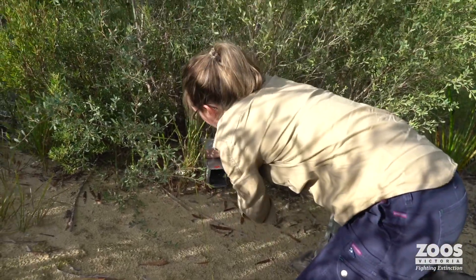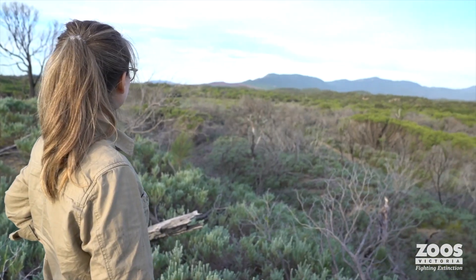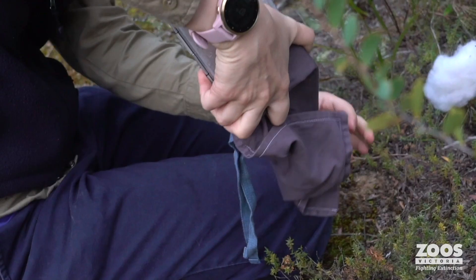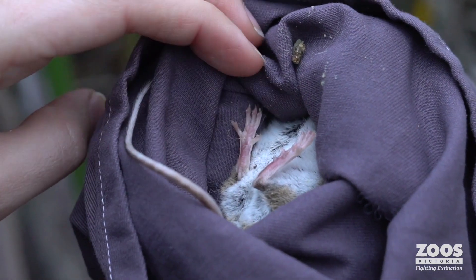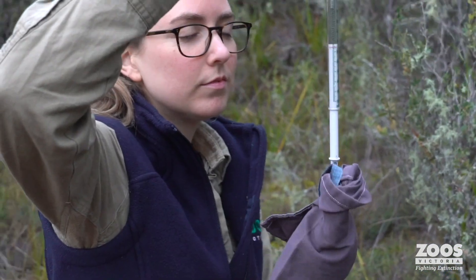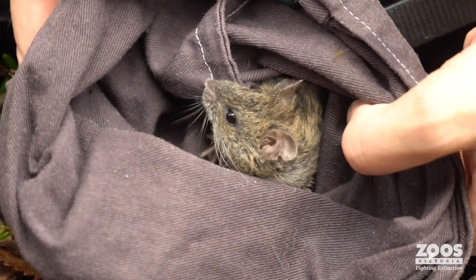I've been coming here to study the mice for the last eight years and during that time I've learnt that the population is declining quite significantly and they're also facing some really challenging genetic issues. Because they're so isolated and the population is so small, they're all getting a little bit too related to each other.